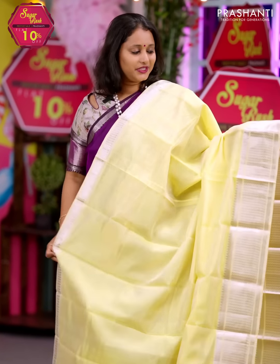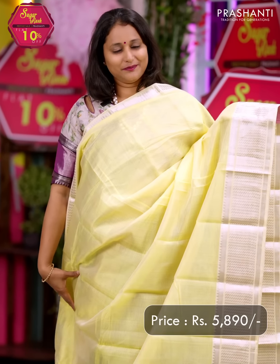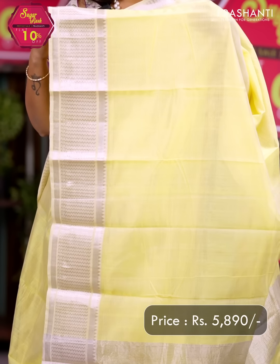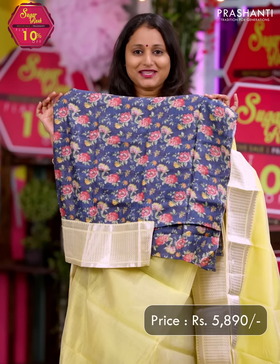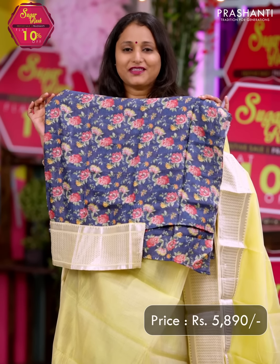Pale yellow — another pretty colour in Mangalgiri silk cotton with the entire body going plain, along with short and long borders on either side. A simple pallu, and a matching floral printed blouse in pure tassar silk. Priced at Rs. 5,890.